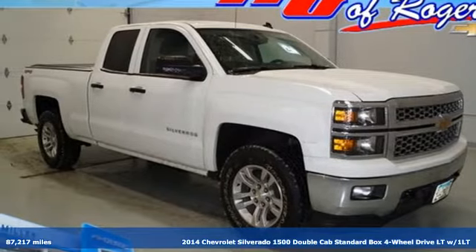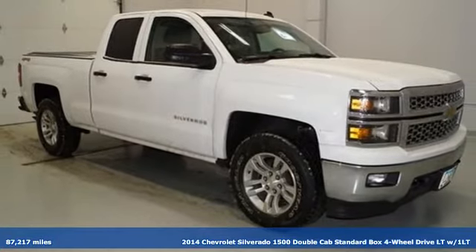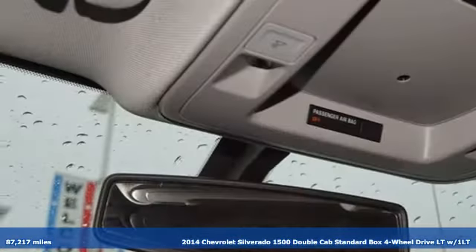Here's a 2014 Chevrolet Silverado 1500. There's more than a century of ingenuity and significance in every Chevy.